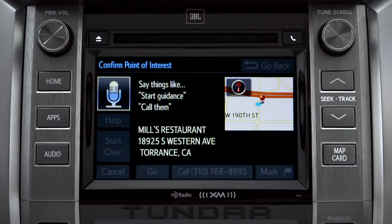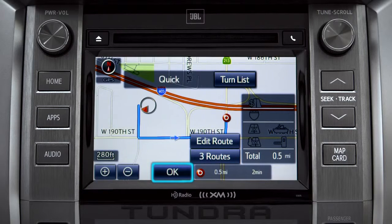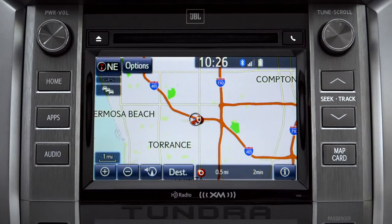Navigating to Mills Restaurant. Tap OK to begin turn-by-turn directions. Please proceed to the highlighted route, then the route guidance will start.